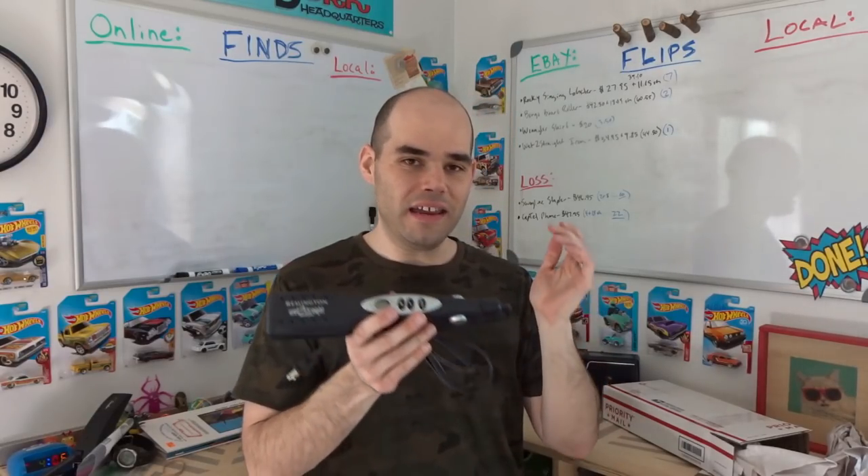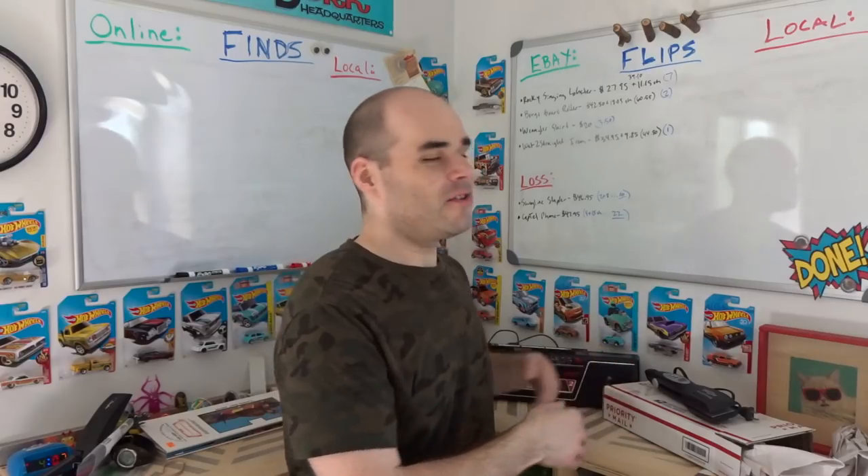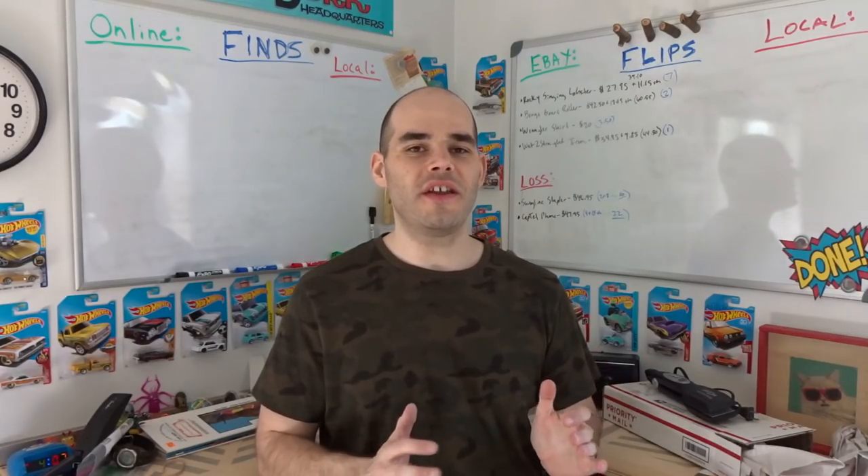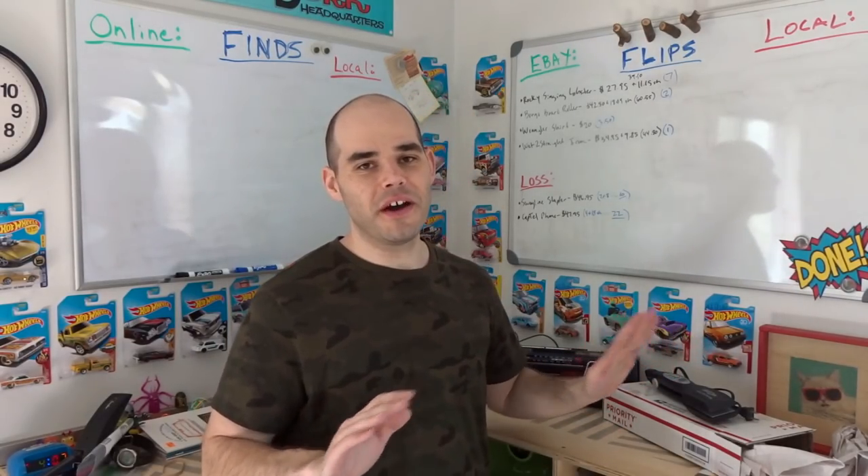I had two returns this weekend. The first was a big green Swingline binding stapler I sold a couple of videos ago — I paid $2 at Salvation Army, sold it for $46.95 with free shipping, costing about $8 to ship. The buyer said it kept jamming and wanted to return it. Since it wasn't working I couldn't win the case, so I gave a full refund and let them keep it, taking about a $10 loss.